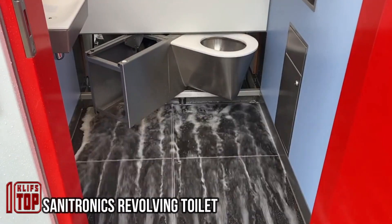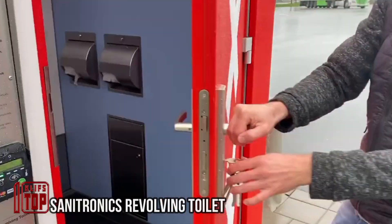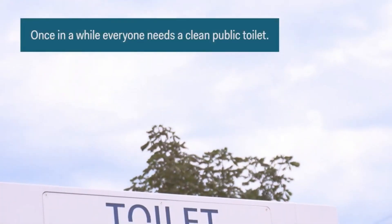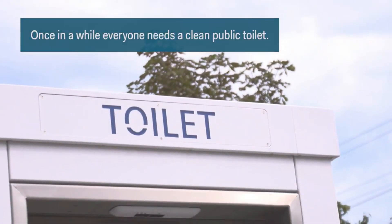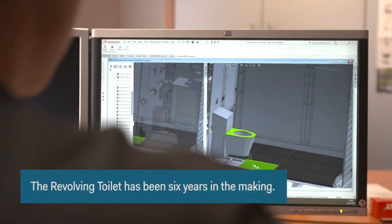Sanitronics' revolving toilet — elevating your public restroom experience. Fed up with the inconveniences and hygiene worries of public restrooms? The future of restroom visits has arrived, bringing a revolutionary transformation. The brilliant minds at Sanitronics in the Netherlands have...